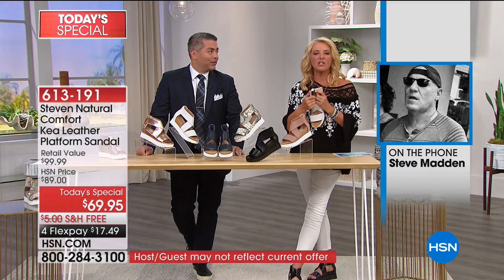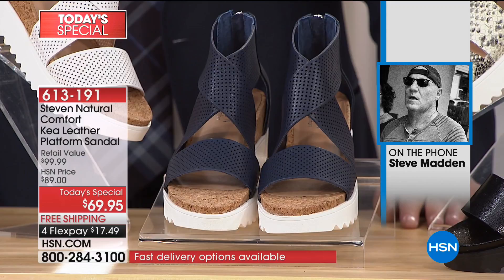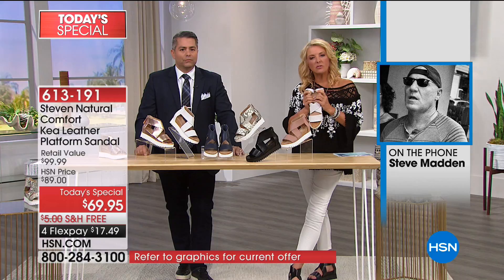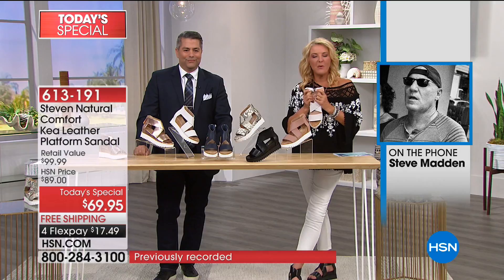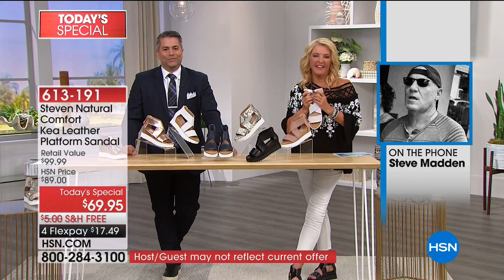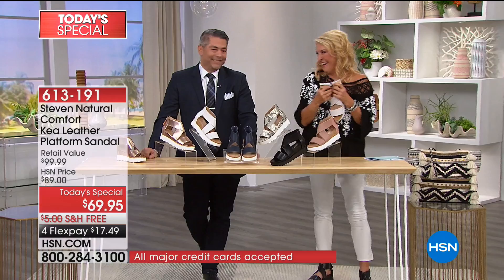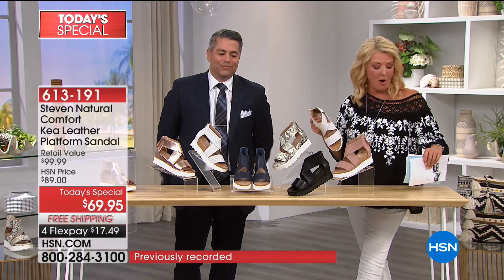Steve says the show is going great and the shoes look fantastic. He loves the navy because navy with blue jeans is fantastic. On the rose gold metallic trend, Steve confirms it's very strong and not going anywhere in the near term. Steve stays on a little longer before signing off — he promises to visit in person next time. Michael and the host thank Steve warmly.